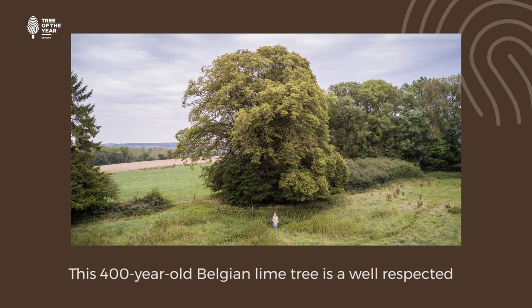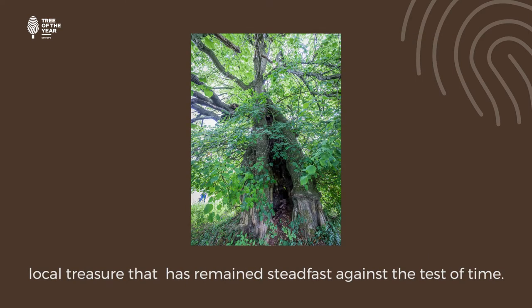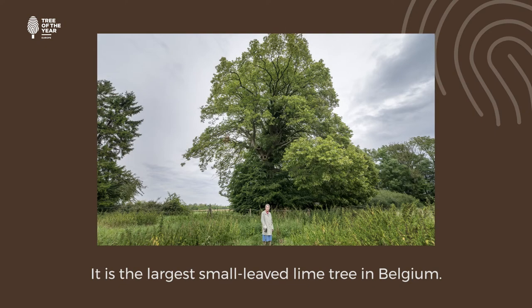This 400-year-old Belgian lime tree is a well-respected local treasure that has remained steadfast against the test of time. It is the largest small-leaved lime tree in Belgium.